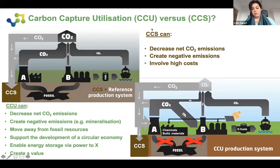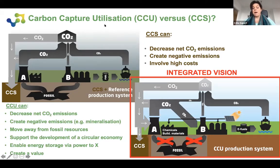CCU can support development of a circular economy — especially interesting when we make CO2 react with industrial residues to create building materials or chemicals. It also allows energy storage via power-to-X, which is one of the biggest challenges we face in the energy transition, and it creates value. But we do not say this is the solution to everything — this is one of the solutions. We find it very important to have an integrated vision and to also include CCS in that vision. CCU and CCS can be in some ways complementary — they're not the same processes — but we should think about them in an integrated way.